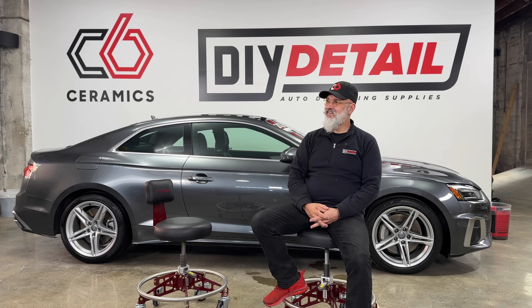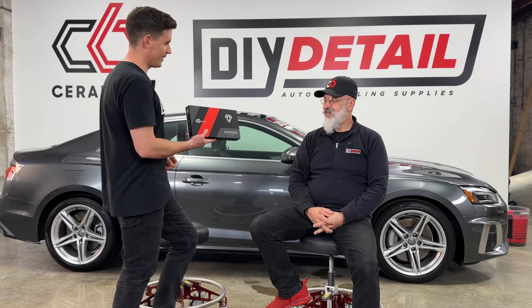Hey, Ivan. Yes, Nick. I found something sitting on the shelf, and we need to talk. Hi, I'm Ivan. I'm Nick. And this is the DIY Detail Podcast.